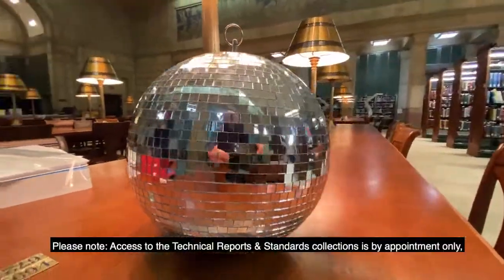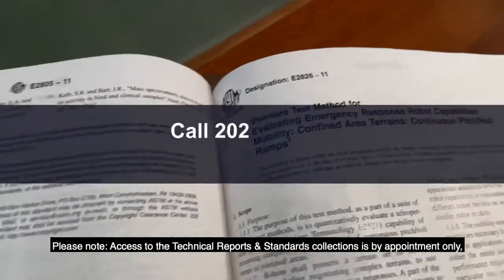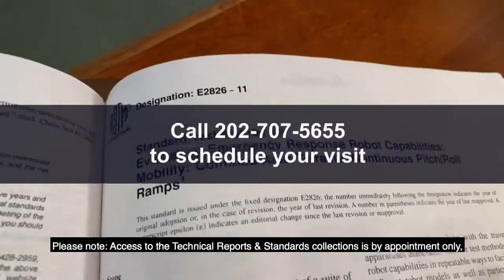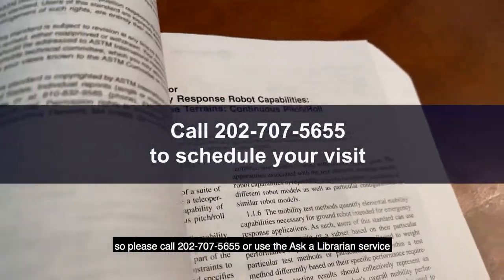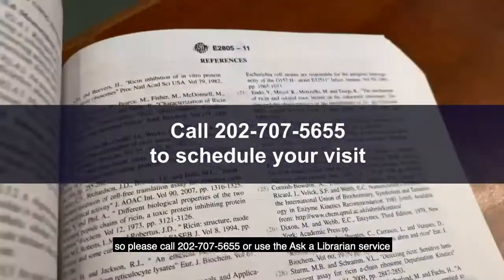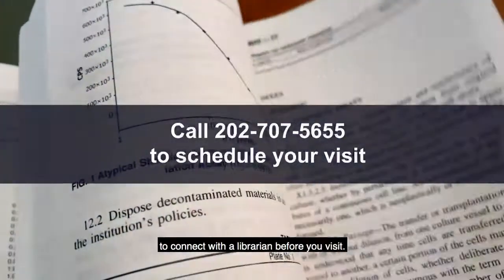Please note, access to the Technical Reports and Standards collection is by appointment only, so please call 202-707-5655, or use the Ask a Librarian service to connect with the librarian before your visit.